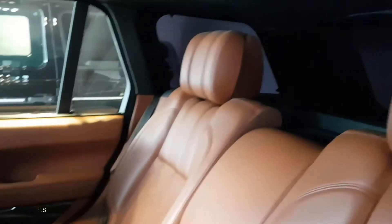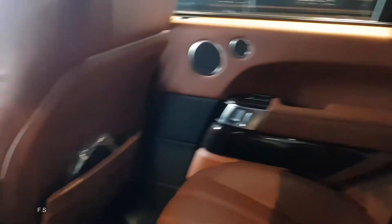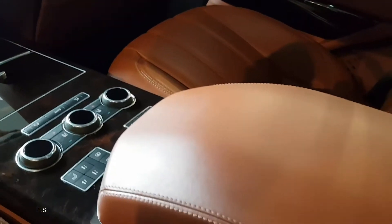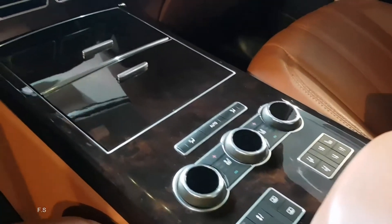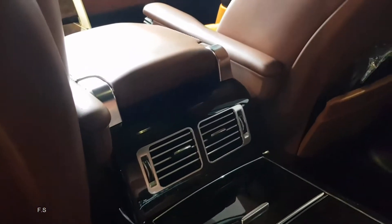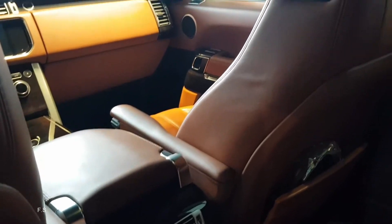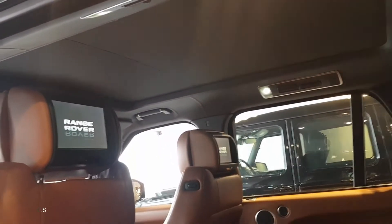For the new generation Range Rover, you can choose from a wide range of color options. The interior is made in accordance with the high-quality standards of a luxury car. The noise level inside the cabin has been significantly reduced due to carefully optimized body framing and installation of the windshield and side windows. The interior is stylish, beautiful, functional, and noble.